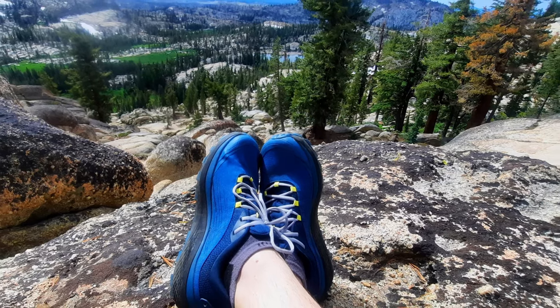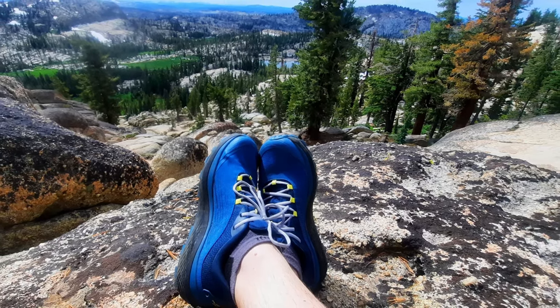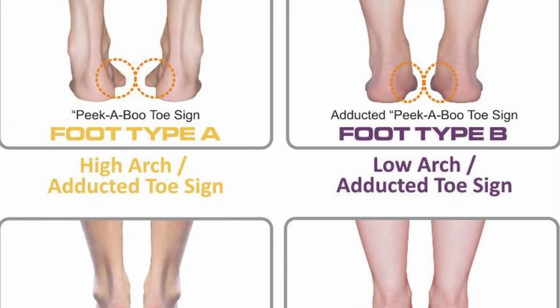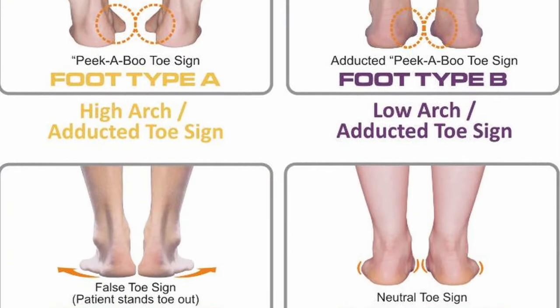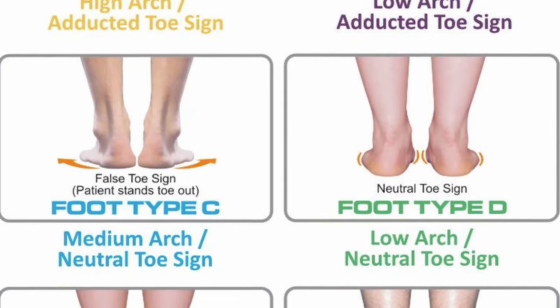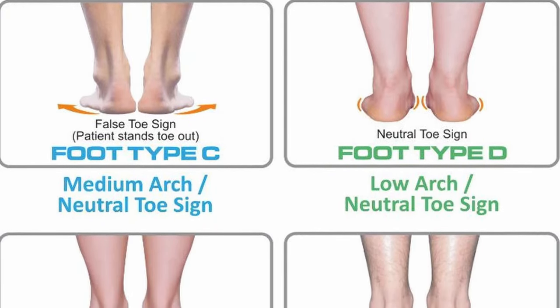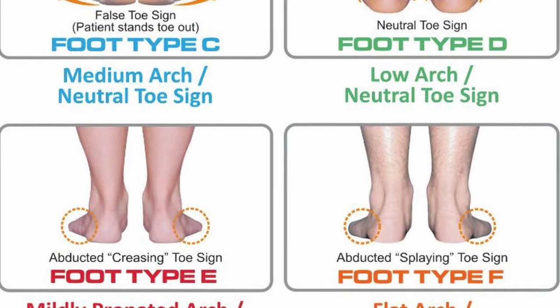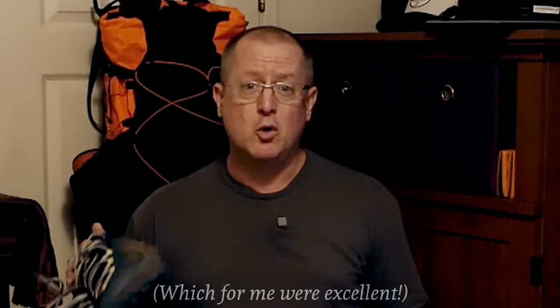Now, doing a hiking shoe review is kind of difficult because everybody's bodies are different. Our feet are different, and something that might fit me absolutely perfect with my slightly wide feet, not very splayable toes, and high arch may not work at all for someone who is flat-footed or has very splayable toes or very narrow feet. So I'm not going to be talking about the comfort and the fit because that's always personal, and there's no way you're going to know if they're going to work for you without trying them on.